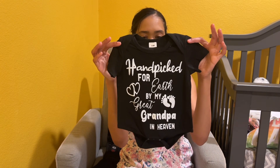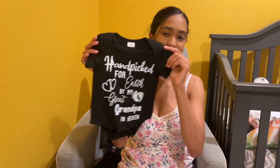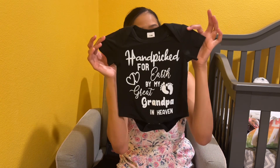I always wash my clothes before I put them on my toddlers and myself and my husband, because you never know where the clothes were or what they've been dyed in or what chemicals. This next one from Shein is special to me because I was close to my mama, so I got this for my son. It says 'handpicked for earth by my grandma in heaven.'